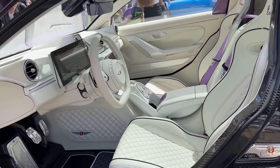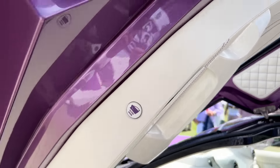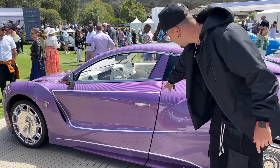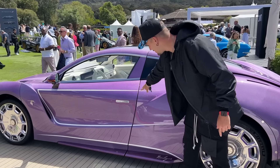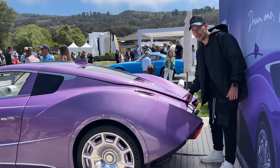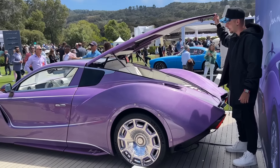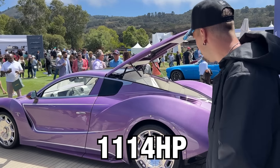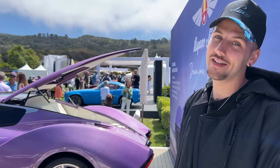To close this back up, all I've got to do is press this button — it'll automatically close, and most interestingly it's got soft closing doors. Over on the back you've got some boot space. This car is fully electric, it has 1,114 horsepower. You can get your hands on it if you have $2 million.